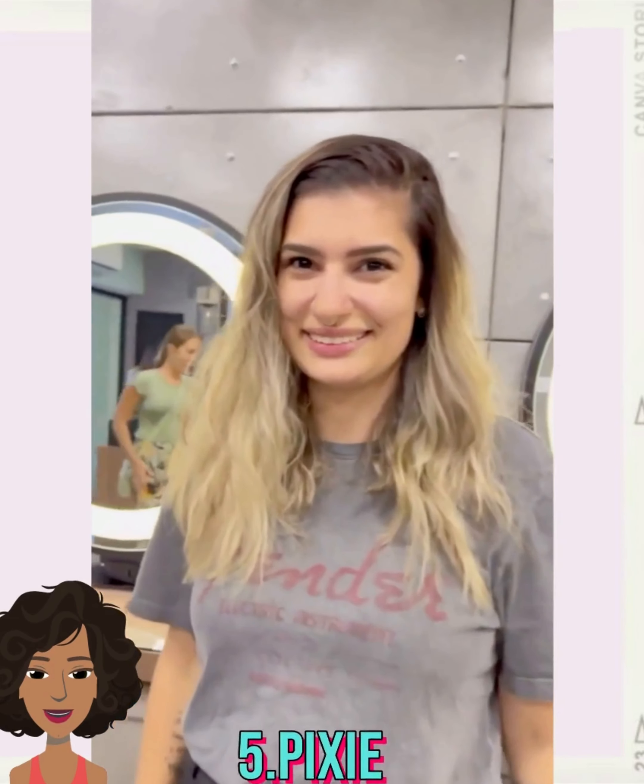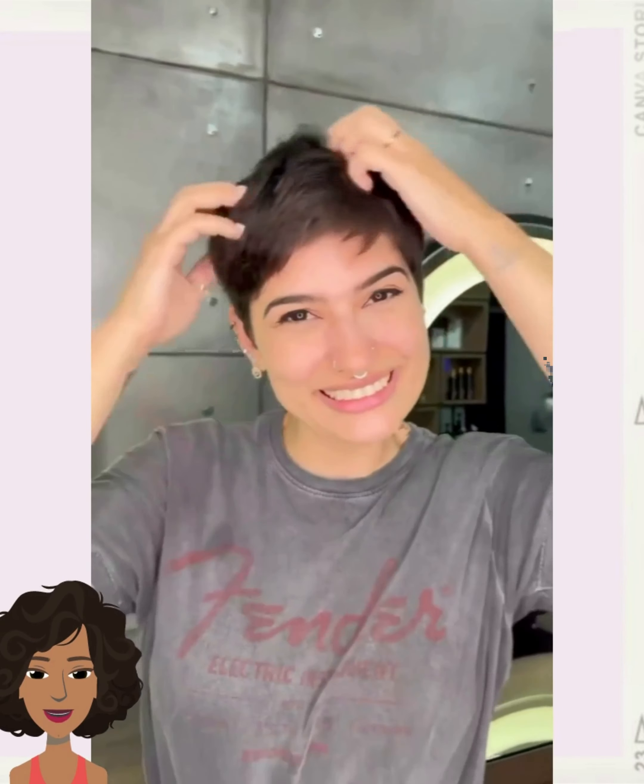Next up we have another pixie haircut transformation. She starts off with blonde mid-length hair and chops it into this short pixie style.